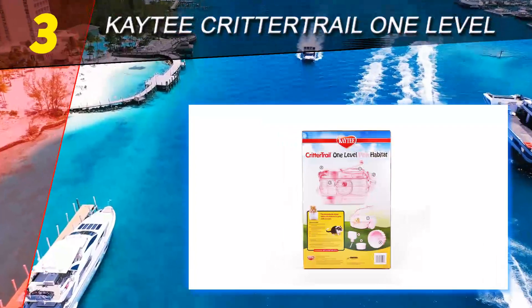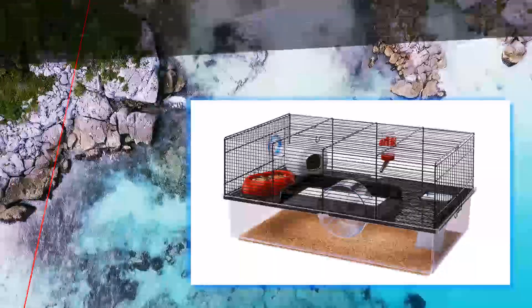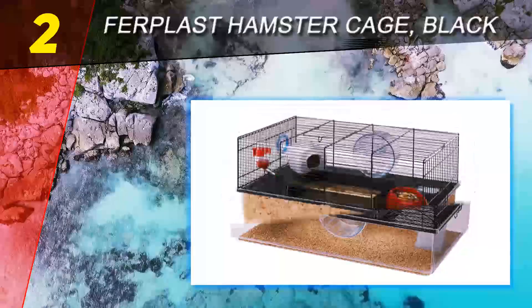Made with a clear pink plastic base and roofing, with a metal grill for its walls, this product also guarantees ample ventilation and visibility for your pet.